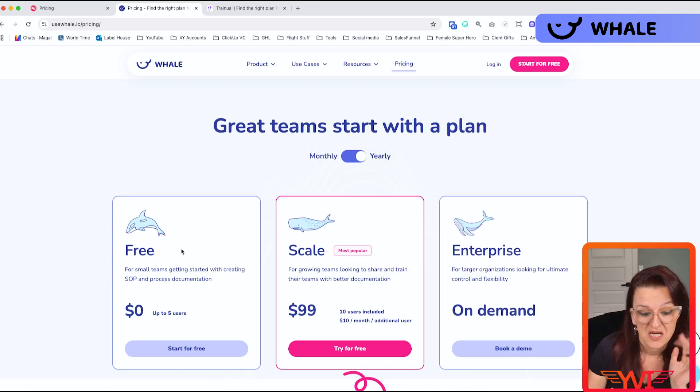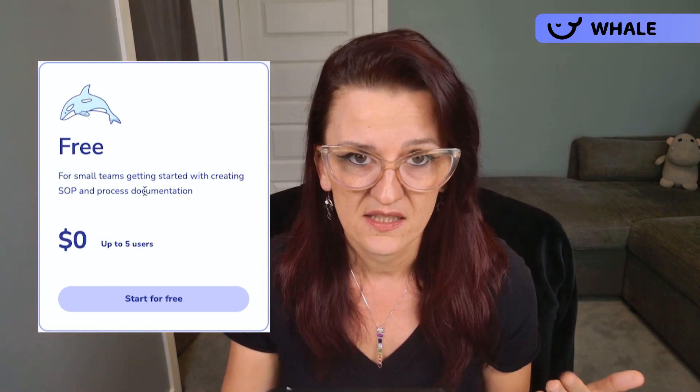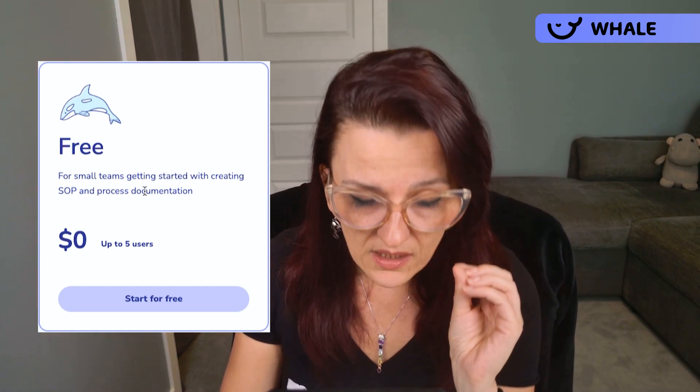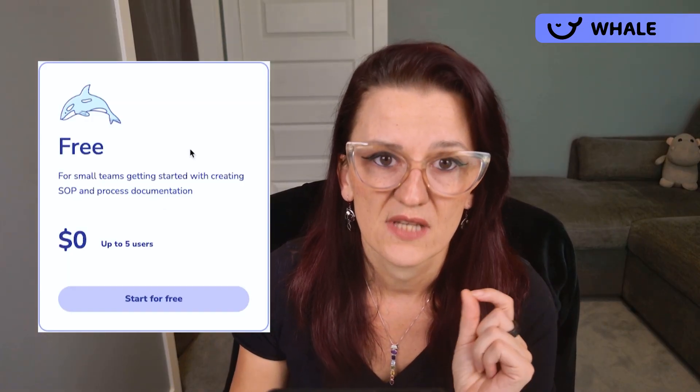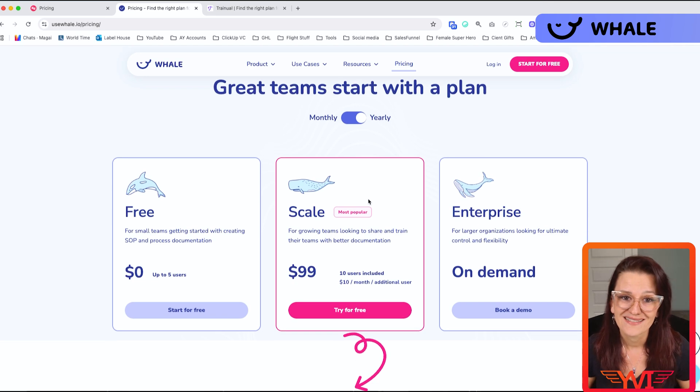Looking at Whale SOP pricing, they make it really simple, starting with a free account. Yes, you have limitations on AI and the fancier features, however you can completely build your standard operating procedures in the free account, no problem whatsoever. Once you're ready to go full-on with AI capabilities, you have the Scale account at $99 a month, which gives you more analytics, tracking, and advanced sharing. Enterprise clients can talk to the sales team for priority support and full customization.